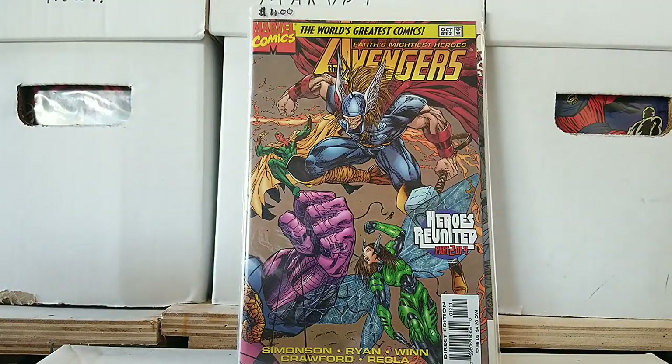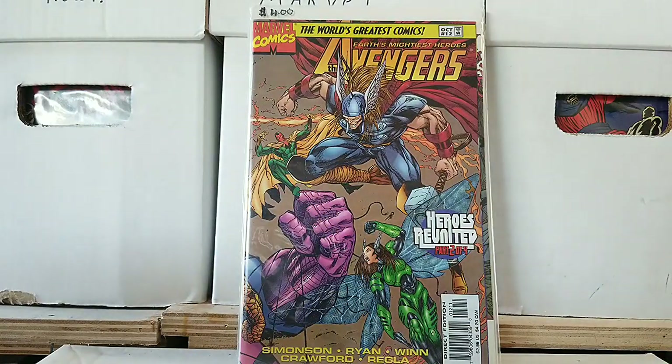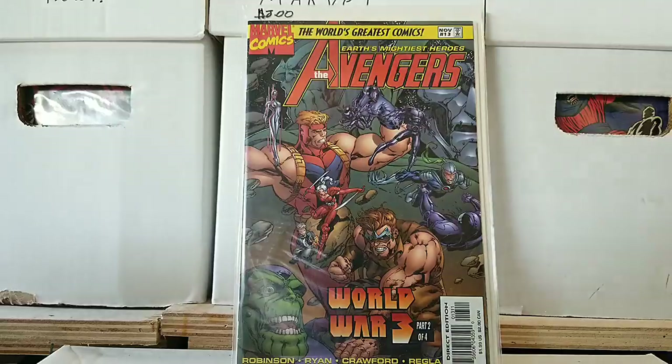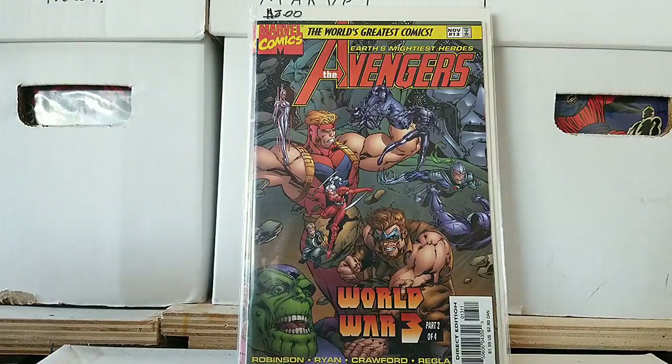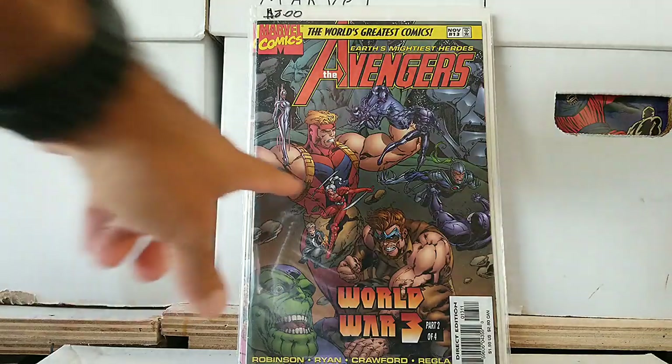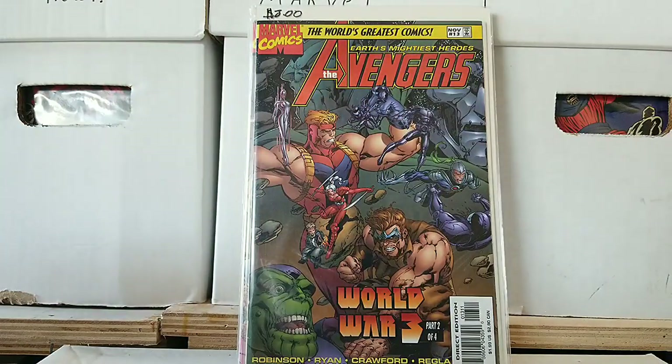We get to see Heroes Reunited, part two of four — Simonson, Ryan, Wynn attached to this book. Kind of a cool wraparound cover. Everything looks completely different — look at Wasp with the armor and over-exaggerated wings, Vision with how long his cape is. Then we have issue 13, World War III, part two of four. Is that Atlas or Giant Man? There's a scroll in there, looks like some Fantastic Four characters maybe. I have no idea what this book was about back in the day.